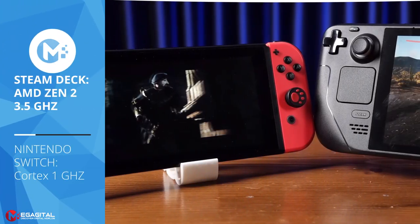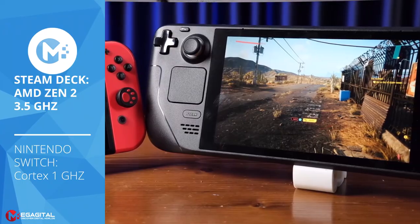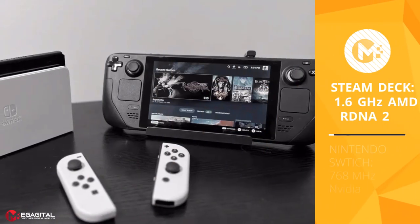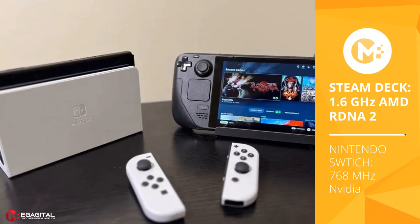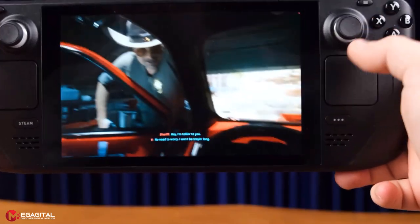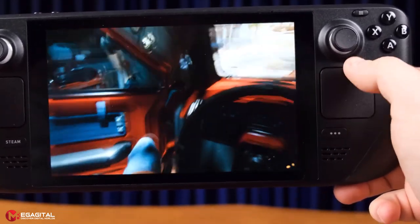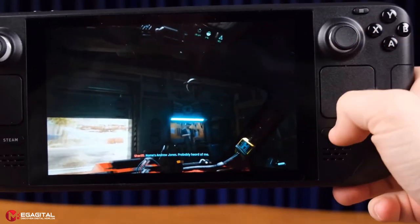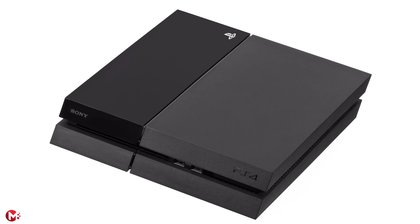The Steam Deck uses a quad-core AMD Zen 2 processor clocked at up to 3.5GHz, which is superior to Nintendo's 1GHz quad-core Cortex processor. The Steam Deck also uses an AMD RDNA2 GPU running at up to 1.6GHz, much stronger than Nintendo's Nvidia chip maxing out at 768MHz. Additionally, the Steam Deck has 16GB of LPDDR5 RAM compared to the Nintendo Switch's 4GB.